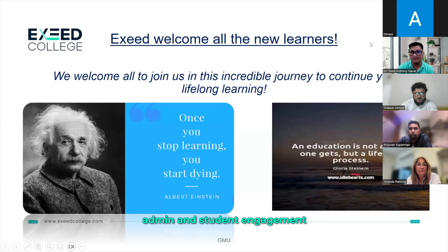The next step is orientation. We collaborate with program leaders, admin, and the student engagement team to orient the new students.